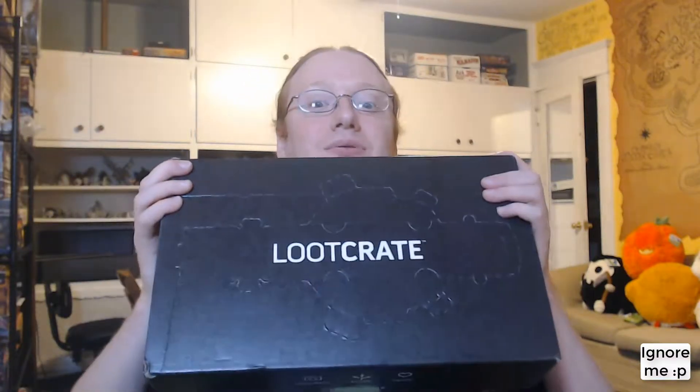Hello everyone, and welcome to this unboxing video for Loot Crate in the month of December 2018. This month's theme is Scavenge.